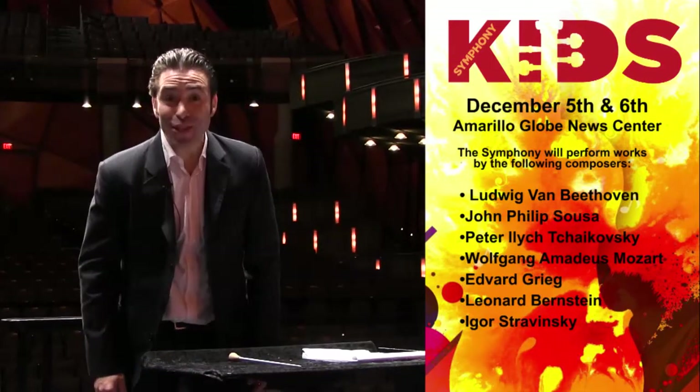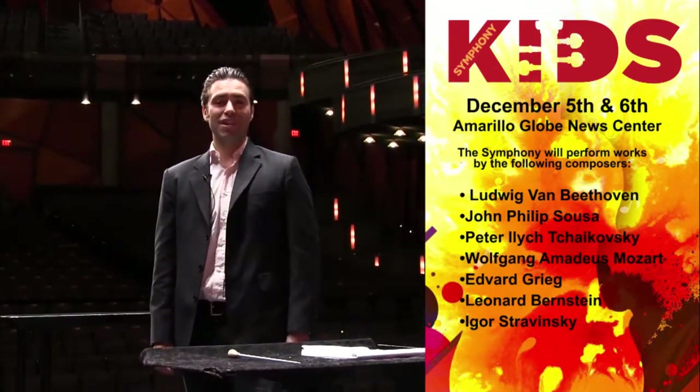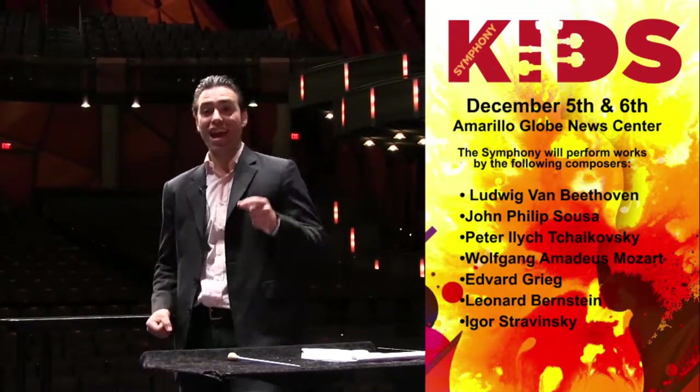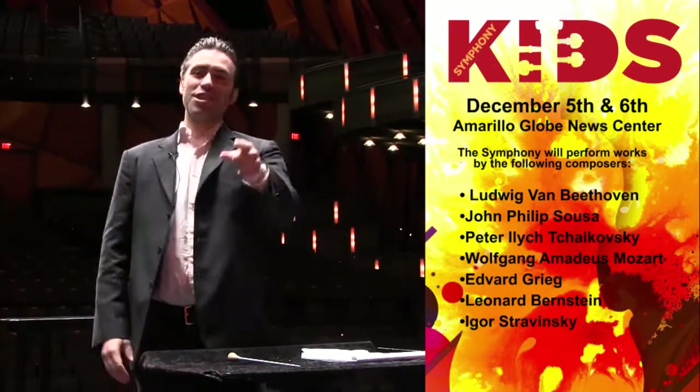We're going to be playing music that's classical, we're going to be playing music that's jazzy, and we're even going to be playing some music that has some hip-hop, rock, and Latin influences. Can you believe that? All under one concert — it's going to be great.